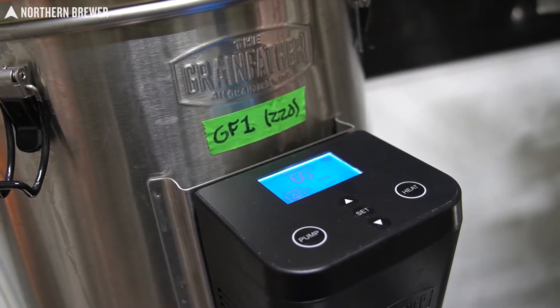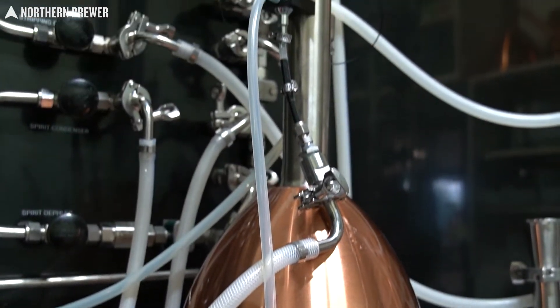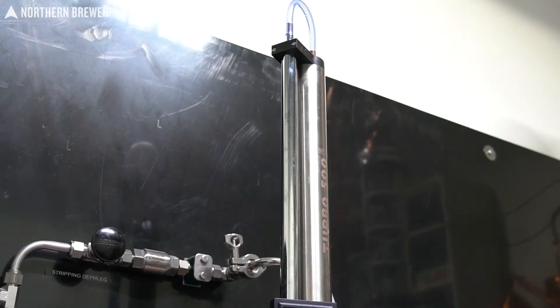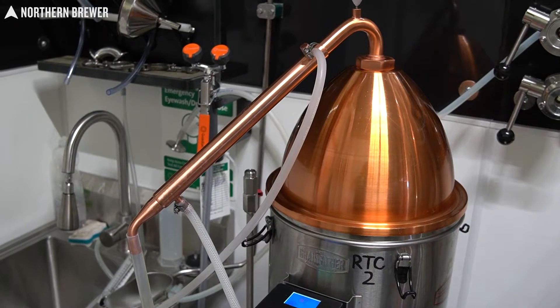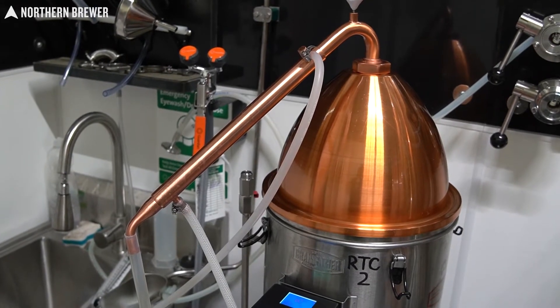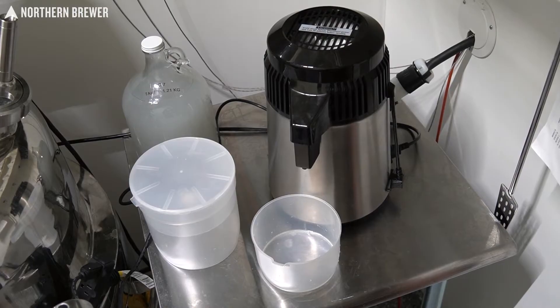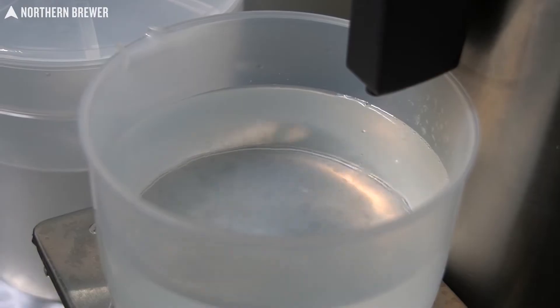So let's look at our setup. We got a Grainfather G30 topped with the Still Spirits stainless steel T500 reflux condenser, five gallons capacity. We've got another G30 topped with the Still Spirits copper alembic condenser — better known as a pot still — also five gallons capacity. And then our little guy, the Still Spirits Air Still, one-gallon capacity.